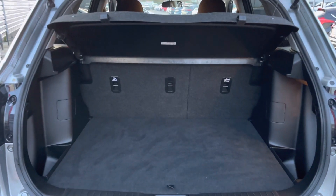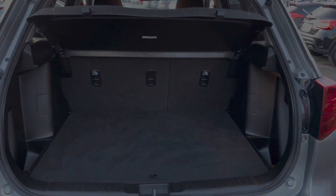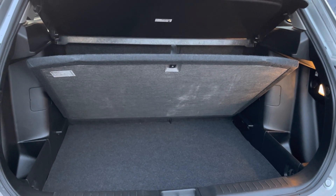Take a look at the boot here — you do have 375 litres of boot space. You also have a false boot floor which can lift up to increase your storage, making the boot much more practical.